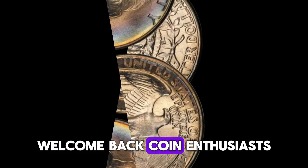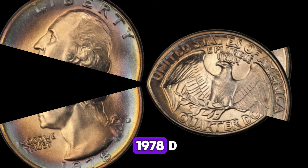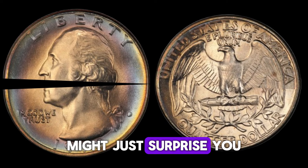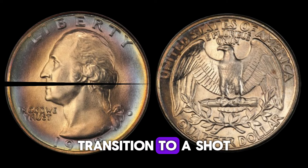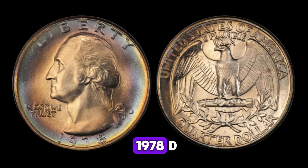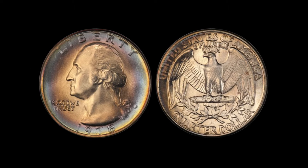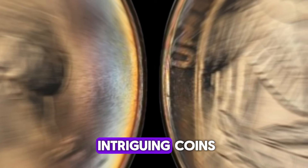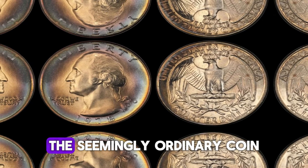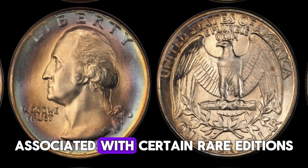Welcome back, coin enthusiasts! Today we're diving into the captivating story of the 1978 D quarter dollar coin. This little piece of history might just surprise you. Today we're going to talk about one of the most intriguing coins from the late 20th century, the 1978 D quarter dollar. This seemingly ordinary coin has a fascinating history and some impressive values associated with certain rare editions.